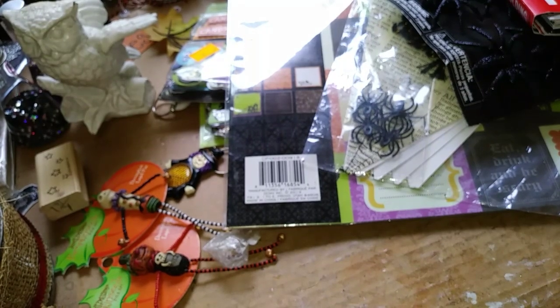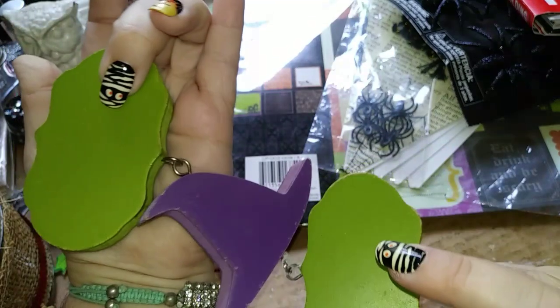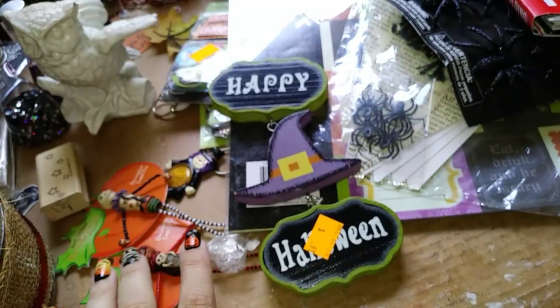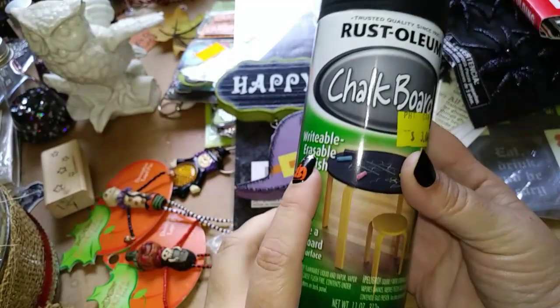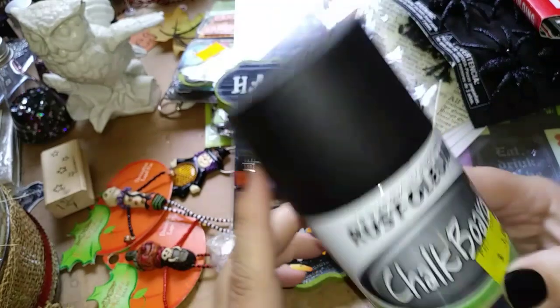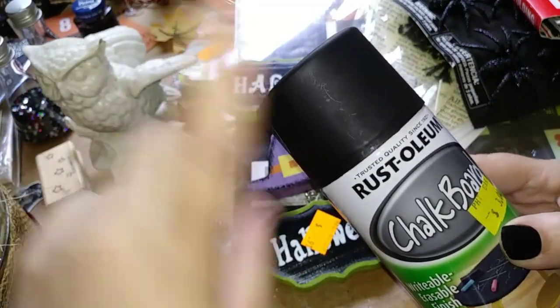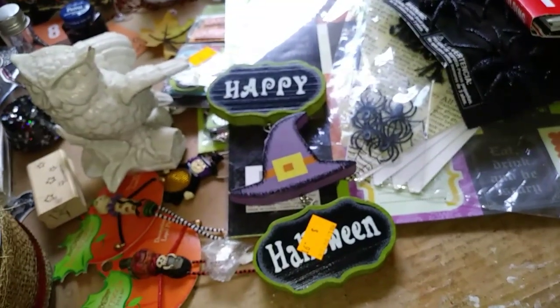Then I found this cute little wooden Happy Halloween sign — ninety-one cents, all wood, super cute. And a can of chalkboard spray paint — I was going to have to go buy some matte chalk black spray, and then I found this, so now I don't have to go buy that somewhere else.